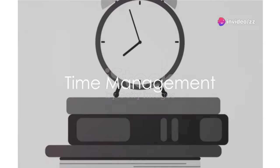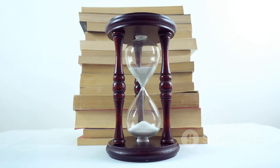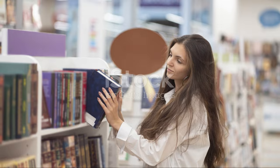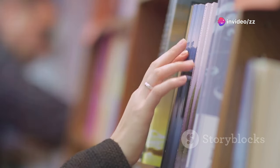Time management is crucial. Allocate about 20 minutes to each passage, ensuring you have enough time to answer all questions without rushing. Start with the passage you find easiest, as this will build your confidence and help manage your time better.